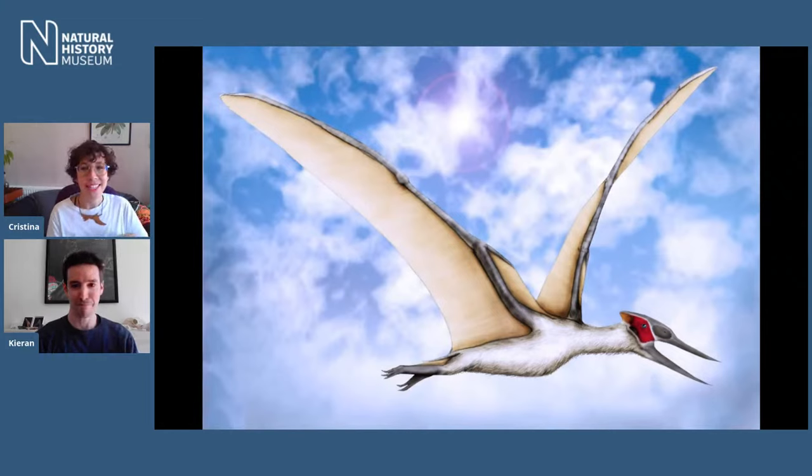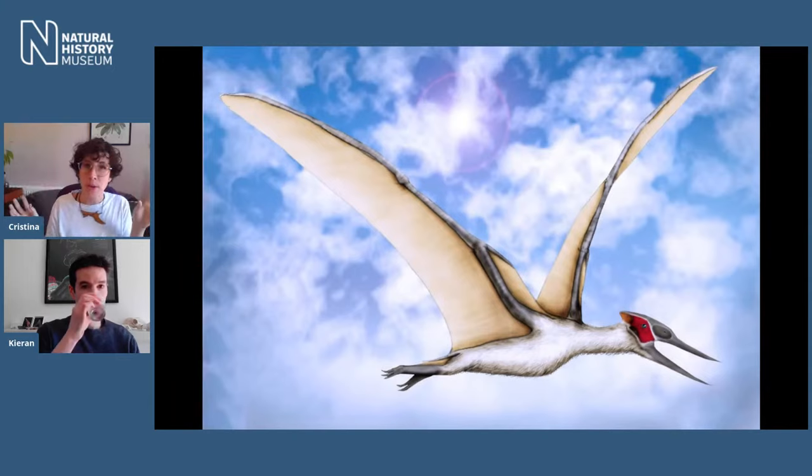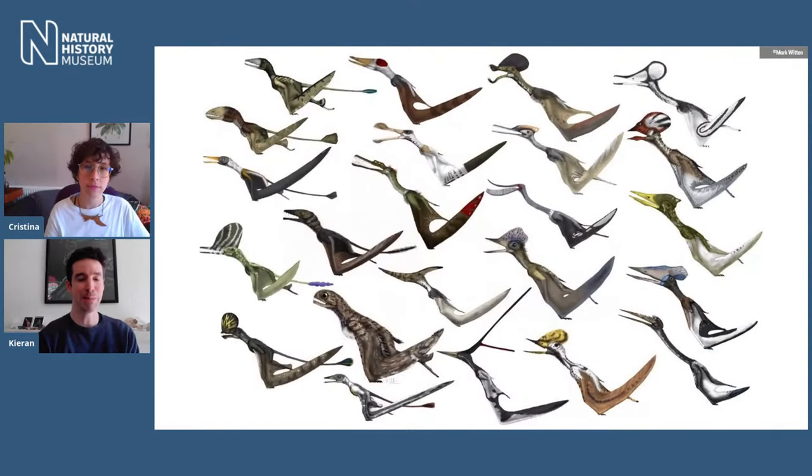Pterosaurs were a tremendously diverse group with about 160 million years of evolutionary history. We know about 150 species, though this was probably only a fraction of the actual diversity since they're very rare to find as fossils. As you can see from amazing artwork by Mark Witton — a talented artist and genuine pterosaur expert whose paintings are based on the latest evidence — there are all sorts of different shapes and sizes: ones with toothless beaks, short snappy jaws with teeth, fancy head crests, shorter and longer tails, and different wing shapes.